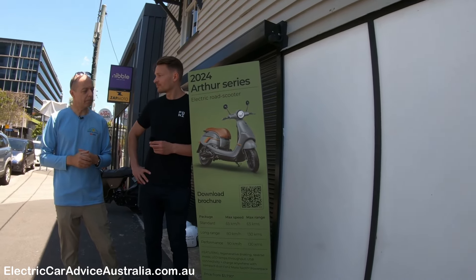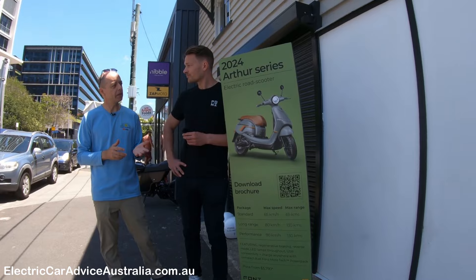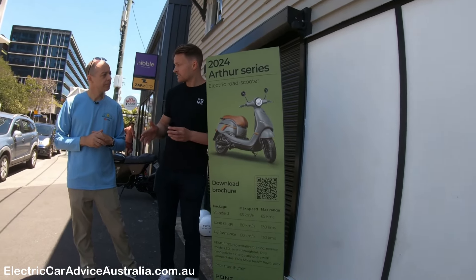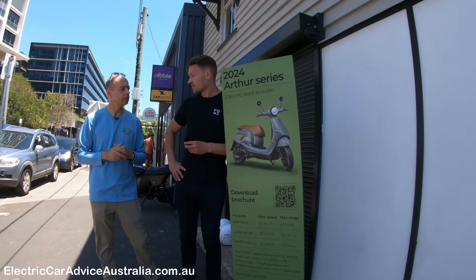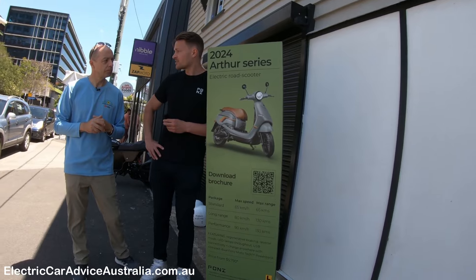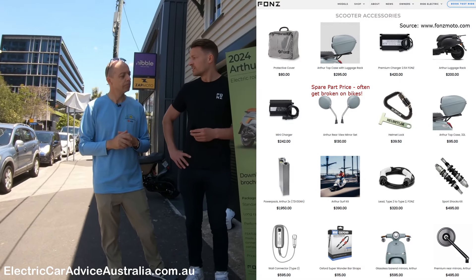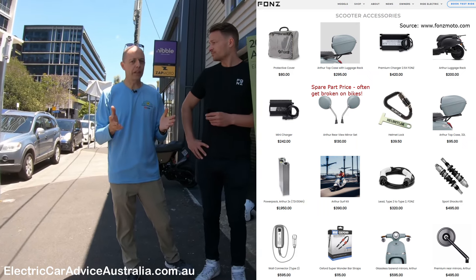You can order this now — you can pre-order the 2024 model for deliveries around December. The standard starts from $5,790. If you're Queensland-based and get the performance option delivered to Brisbane, you're a little bit under nine thousand dollars. So basically orders are usually between six to nine thousand dollars depending on which package you choose. We also have accessories that can be added — a box, leather items, different types of mirrors, different types of tires, and charge upgrades.